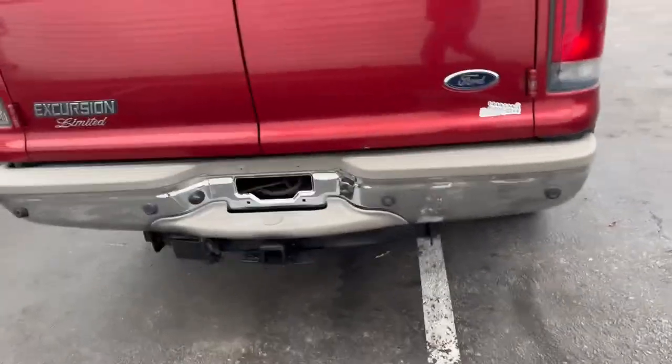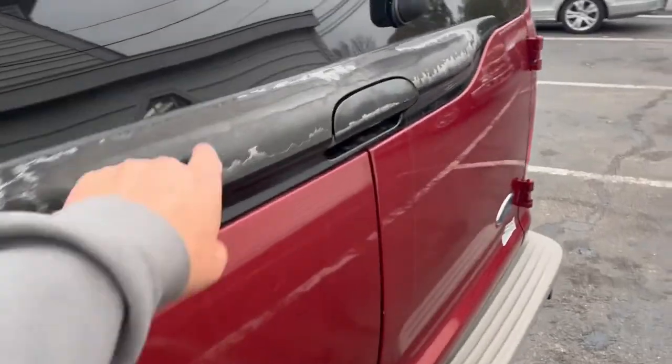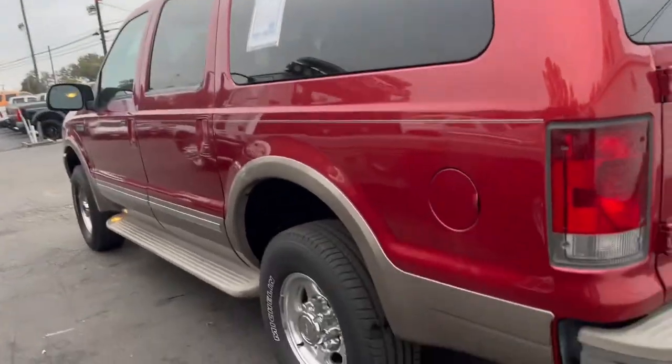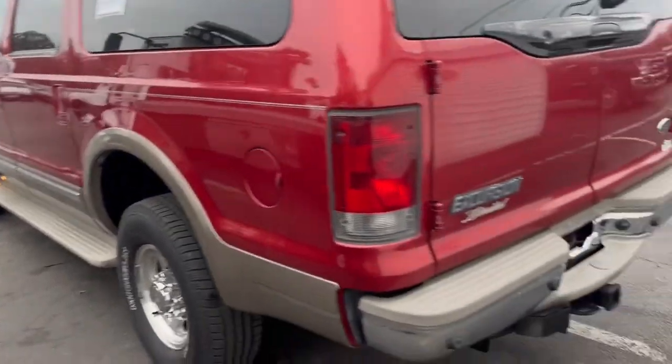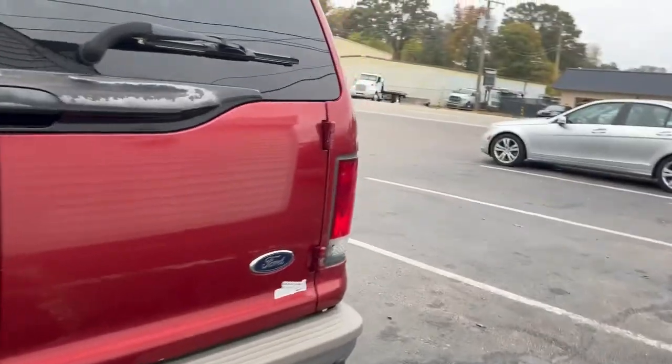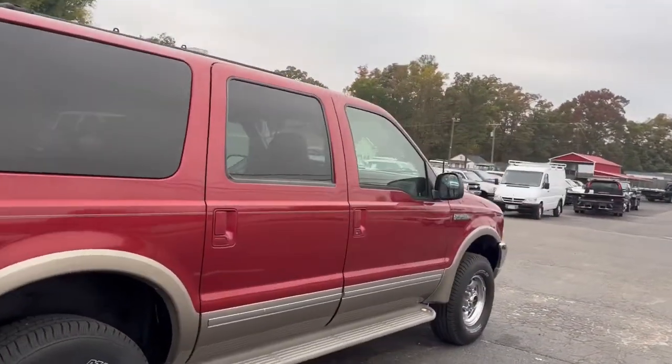Tow hitch on the back. Parking assist in the bumper. A little bit of paint fade right here — pretty typical. All the glass is good. Would trust this unit to go basically anywhere. Never let us down. Very, very good, clean, well-kept vehicle.